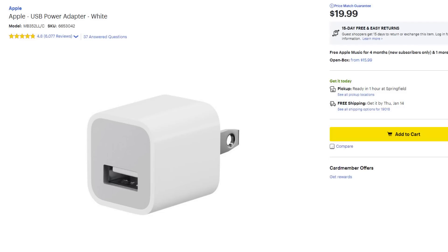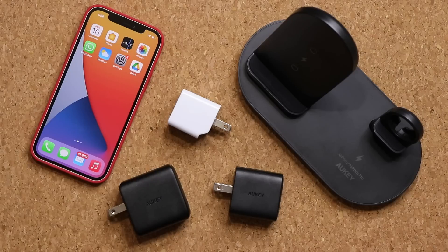Now real quick, I'll let you know that Apple does sell a charger for their iPhones, which is around $20, but it is in fact extremely slow. So you want to skip that one right away.